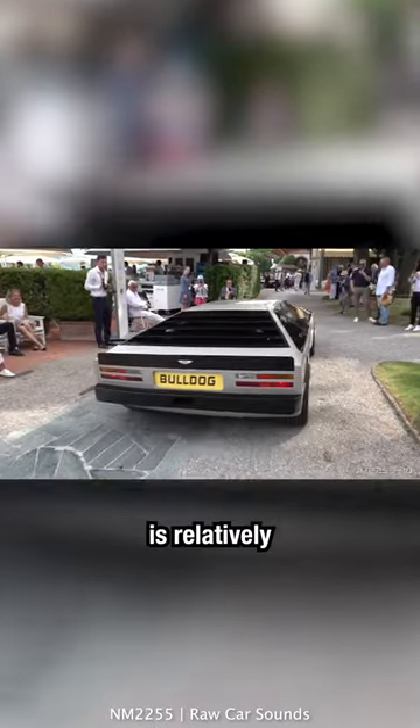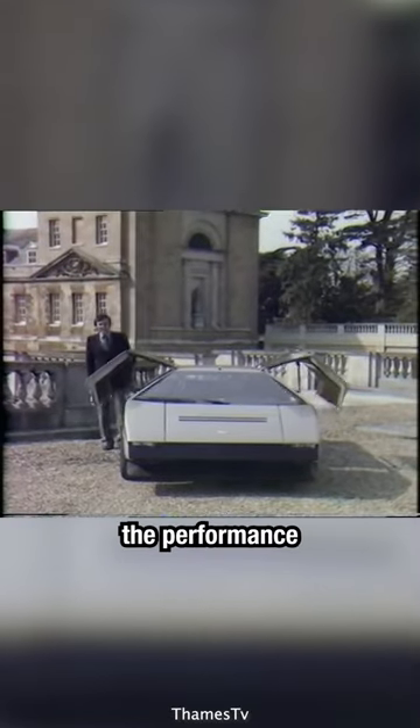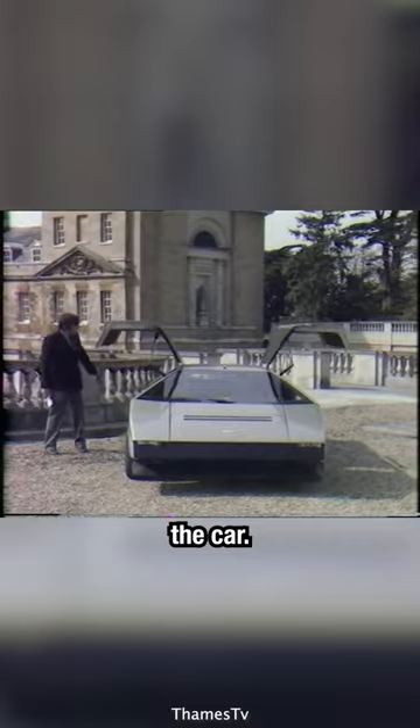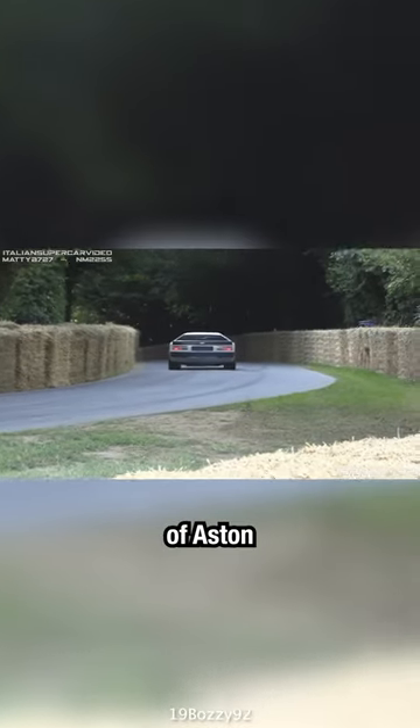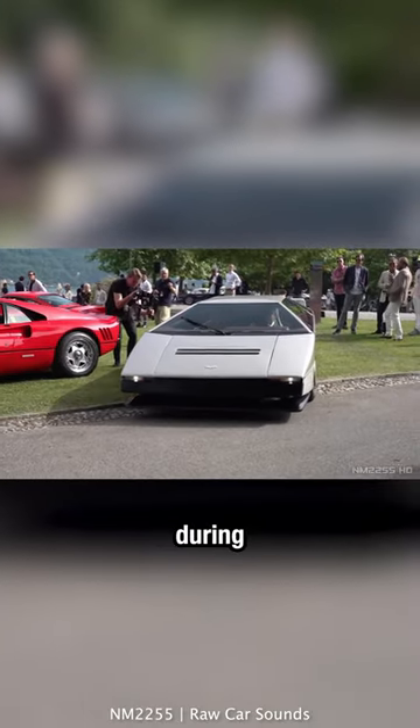The interior of the Bulldog is relatively sparse, reflecting the performance-focused ethos of the car. Only one Bulldog was ever made, making it a unique piece of automotive history and a symbol of Aston Martin's engineering ambitions during that era.